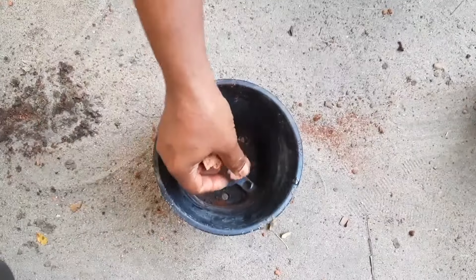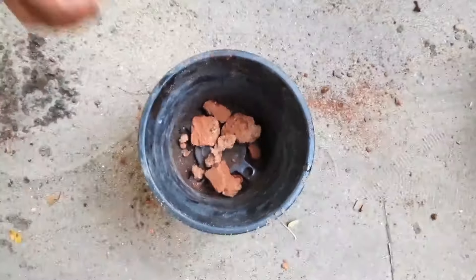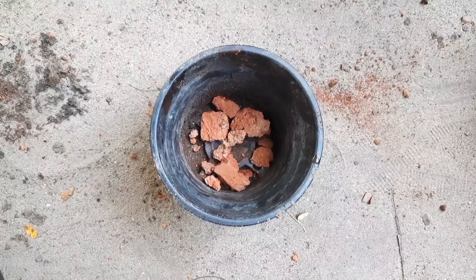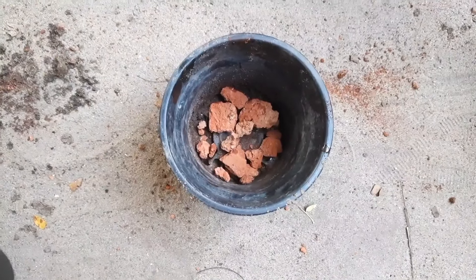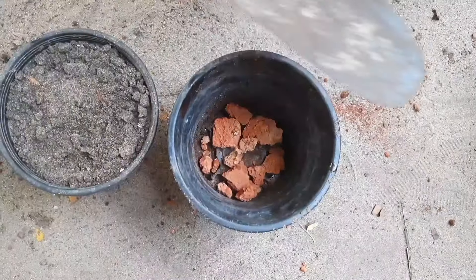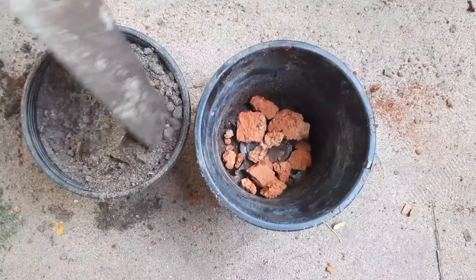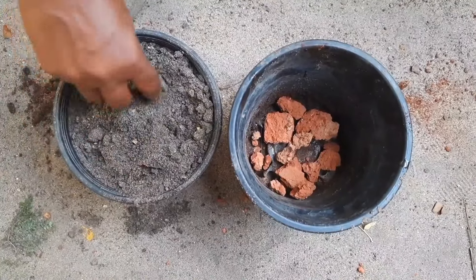Now we are going to put it in the pot. How to keep a few trees when the trees are these?